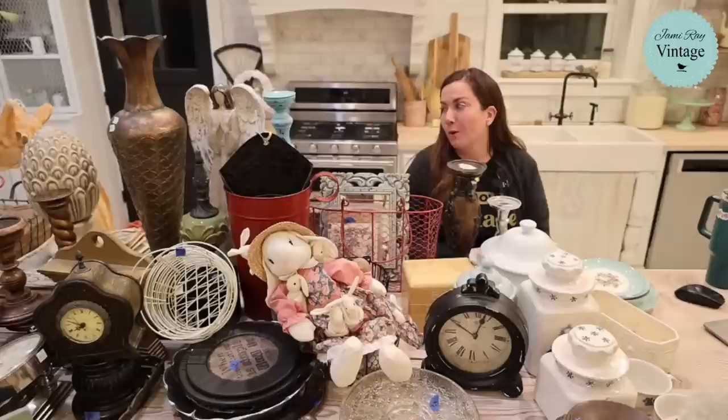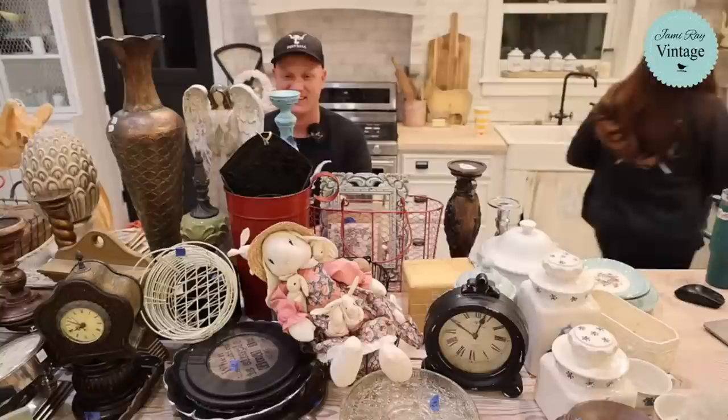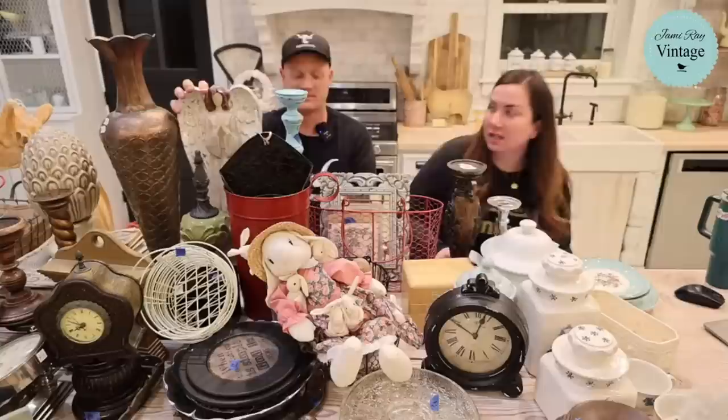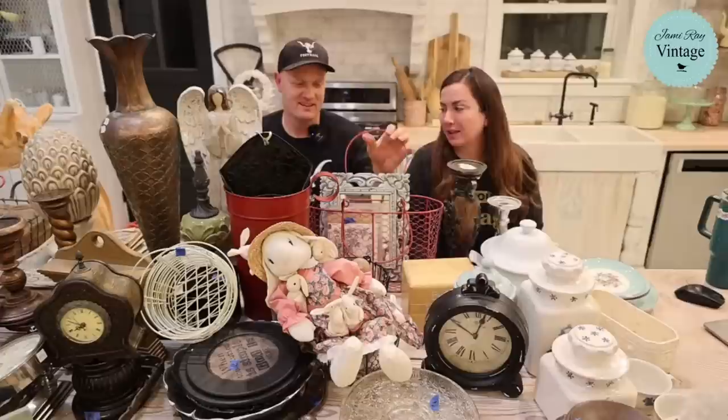This week is a super mega thrift haul because we thrifted and thrifted, then realized we didn't have enough smaller-type items. We went to a thrift store this morning and it was so good — we just got tonnage in. The shops are really busy and we have a lot to fill up. If you guys are resellers, we tell you what we paid and what we're going to sell it for, so hopefully that's helpful.